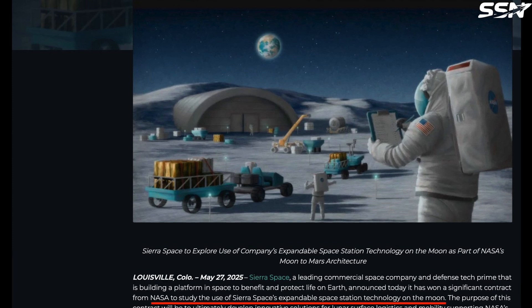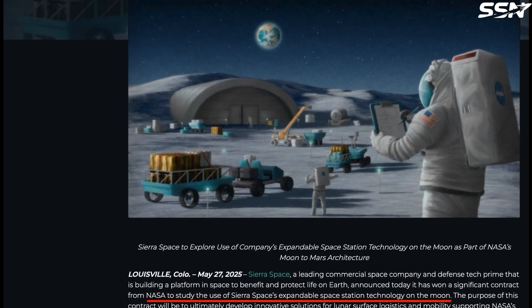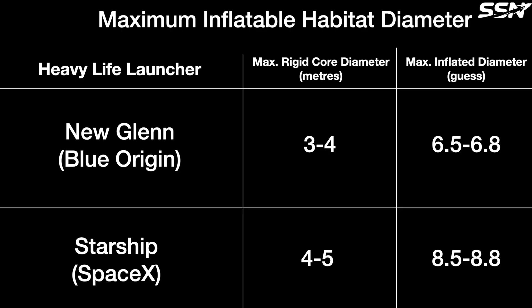The inflatable modules are compactly folded for launch, significantly reducing volume. Modern heavy lift launchers such as Blue Origin's New Glenn, with a 7-meter fairing diameter, and SpaceX's Starship, with an 8.5-meter fairing diameter, accommodate these designs. In their stowed configuration, the inflatable shell is compressed around the rigid core, limiting the core's diameter to approximately 3–4 meters for New Glenn and 4–5 meters for Starship. Once deployed, the habitats expand to over 6 meters in diameter for New Glenn payloads and over 8 meters for Starship, providing ample habitation space.